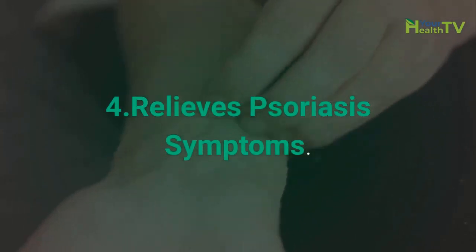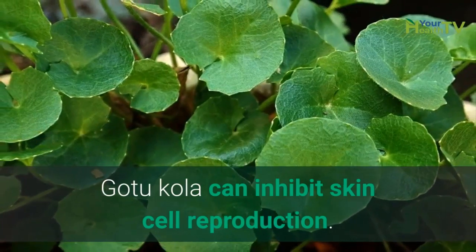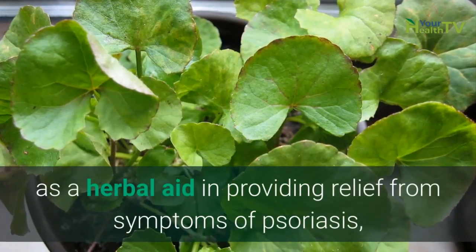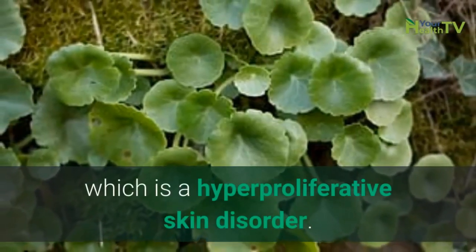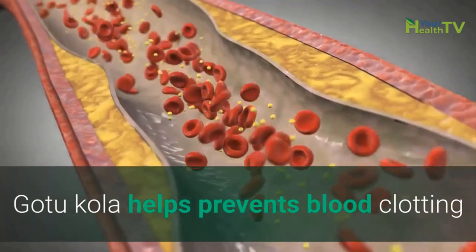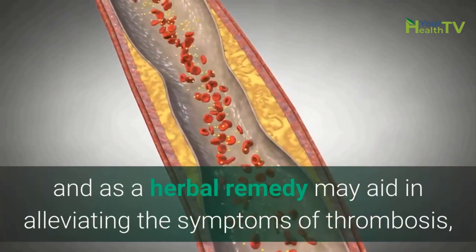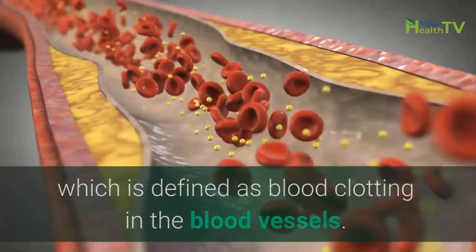Number 4: Relieves Psoriasis Symptoms. GotuKola can inhibit skin cell reproduction. Although not potent, it can be used as an herbal aid in providing relief from symptoms of psoriasis, which is a hyperproliferative skin disorder. Number 5: Prevents Thrombosis. GotuKola helps prevent blood clotting and, as an herbal remedy, may aid in alleviating the symptoms of thrombosis, which is defined as blood clotting in the blood vessels.